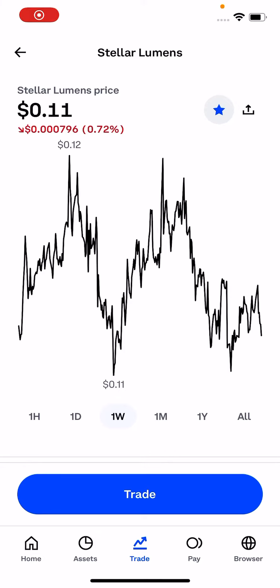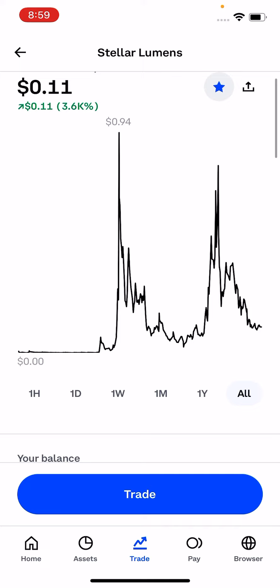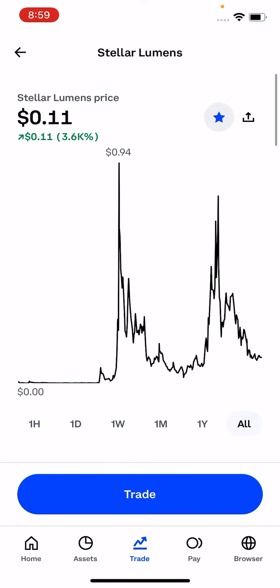Welcome back everybody, it's your boy 23Plays and I'm back with another crypto tutorial. Today we're going to take another look at Stellar Lumens slash XLM and I'm explaining to you why I do like Stellar moving forward outside of just making fast transactions.